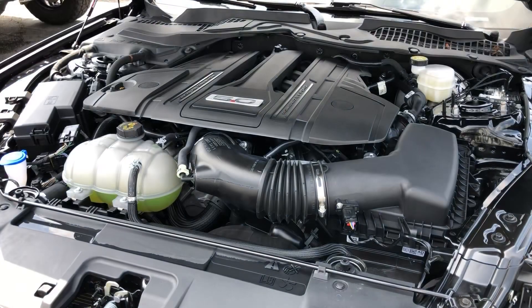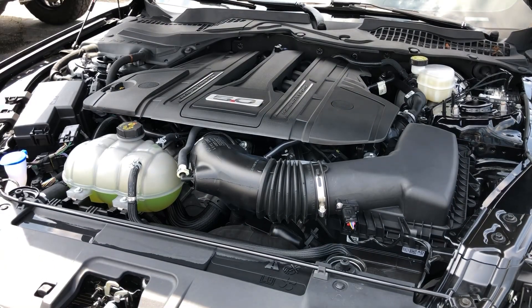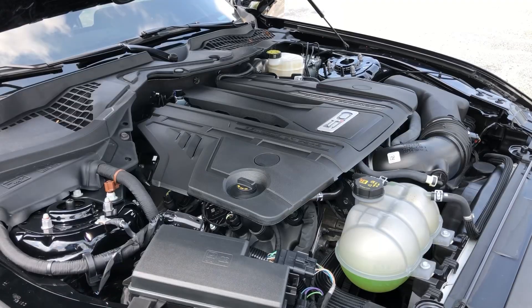Under the hood, the five-liter V8 engine roars with 450 horsepower, delivering thrilling acceleration and a spine-tingling exhaust note.